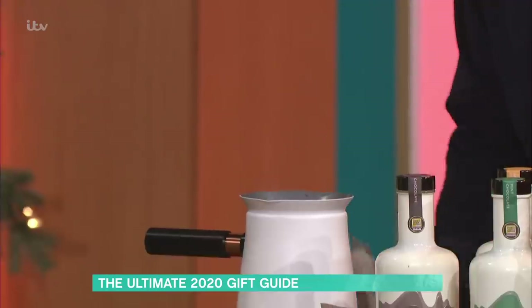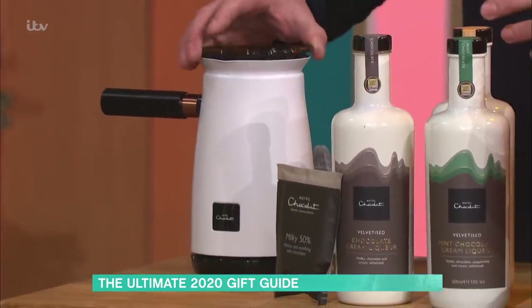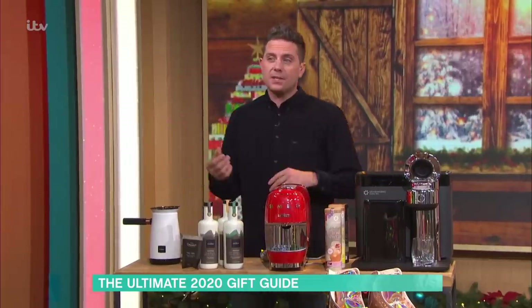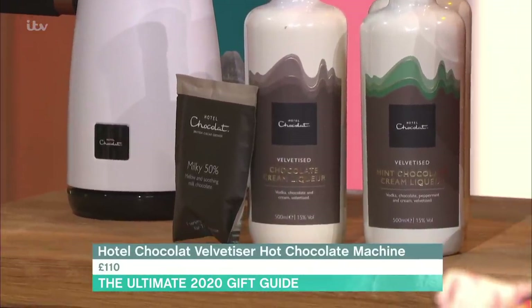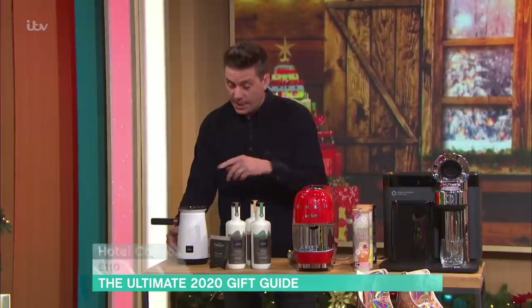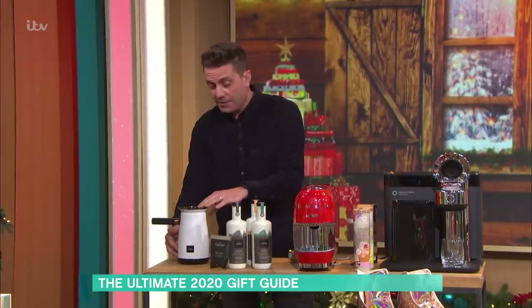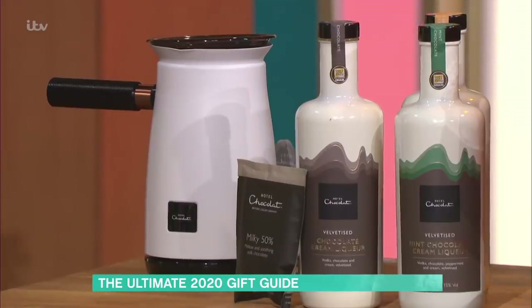You just put your chocolate mix in and your milk, then put the lid on, switch it on. You get some pouches with it, and the extra ones are £10 for £14, which is really good value for money. It whizzes it up — just a button on the side — and it's silent as well. It's £110, so it's not cheap, but the people who have this absolutely swear by it.